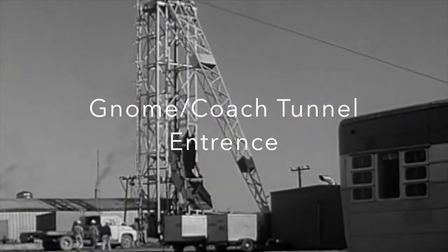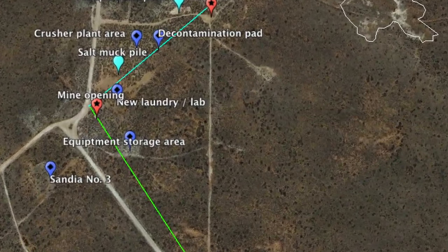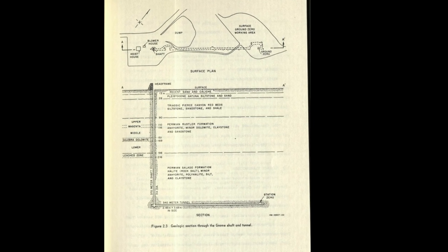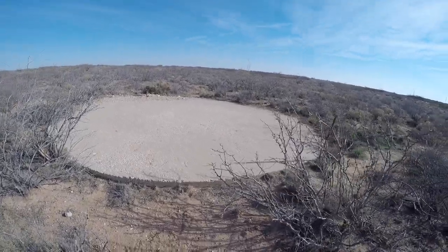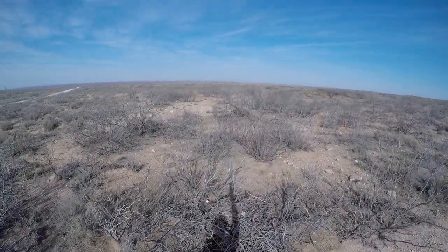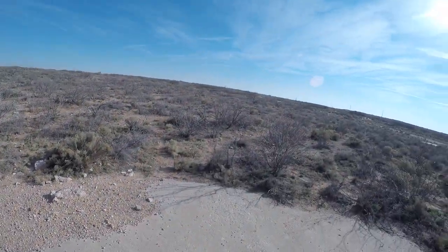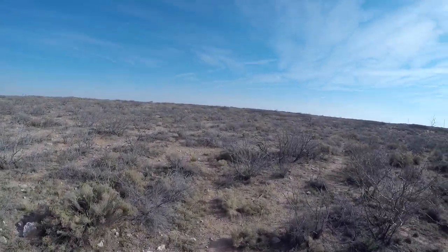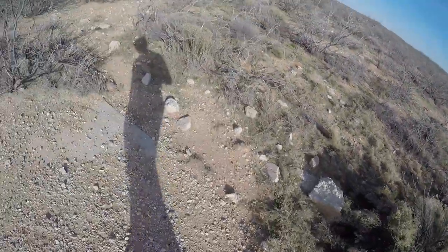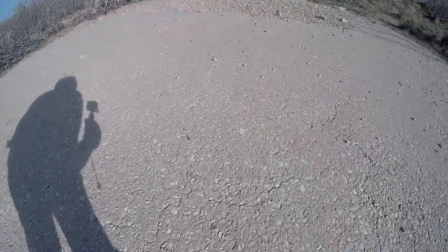This is the entrance tunnel to the Gnome coach shaft — this is actually pre-shot to Gnome. In the middle of this green and blue line on the diagram, that's actually where this entrance shaft was. This is where they had only dug the Gnome tunnel pre-Gnome shot. Right here is the entrance shaft to the Gnome and coach tunnels. They first dug the Gnome tunnel which went over to the left — that's the Gnome monument right back over there. Then they were planning for another shot called Coach, and that tunnel went straight in this direction, though that shot was never detonated. The tunnel was later filled in with much of the Gnome debris, so right under this big concrete pad lies all of the radioactive material they could collect from the Gnome shot.